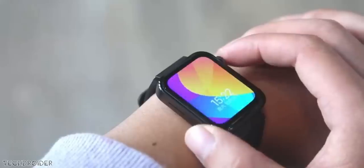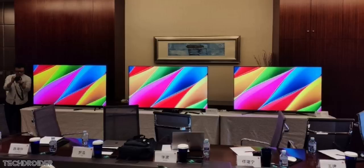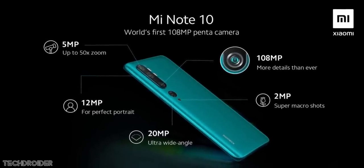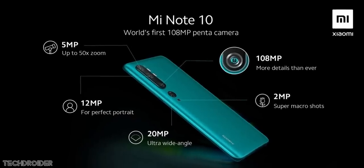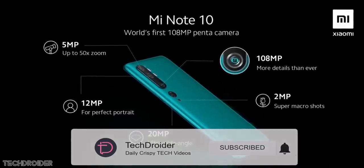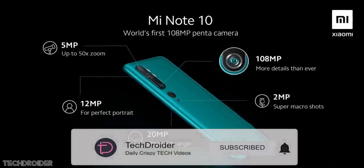Here are some images of the new Mi TV 5, which has a 65-inch screen — it's super slim and features a unique design with Xiaomi branding. That's all for now. The Mi CC9 Pro, Mi Note 10, and Mi Note 10 Pro are on their way. Thanks for watching — like, subscribe, and turn on notifications to get the latest news.